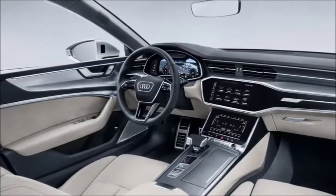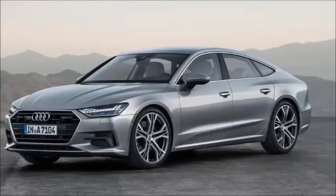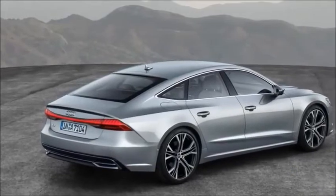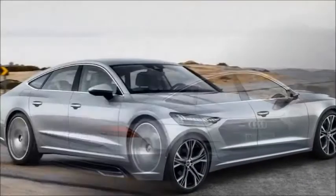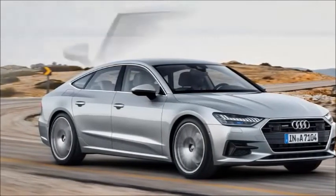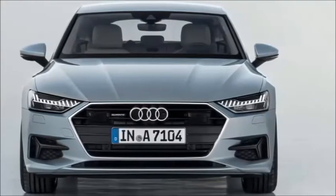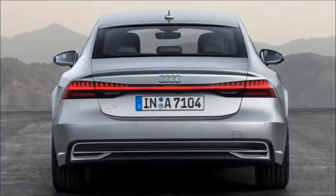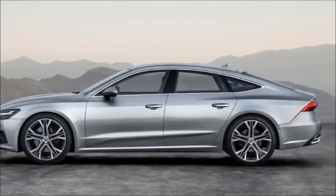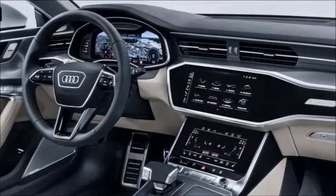Audi has squeezed 21 millimeters more length out of the cabin to improve passenger space. The design is a familiar evolution of the previous A7 Sportback, with detail changes evident. The front end borrows heavily from the new A8, but the grille is wider and lower and the headlights are narrower. Three headlight systems are offered, with the flagship matrix LED system using Audi's laser light tech.